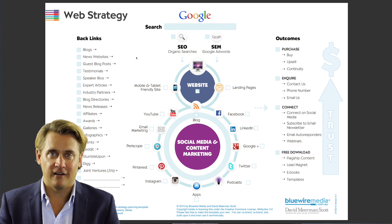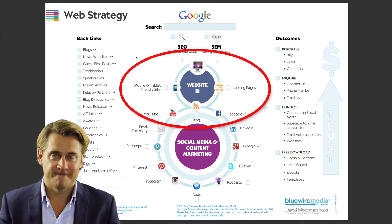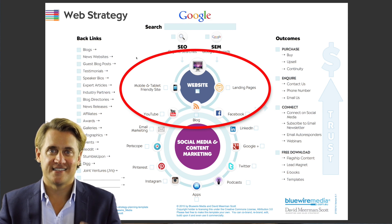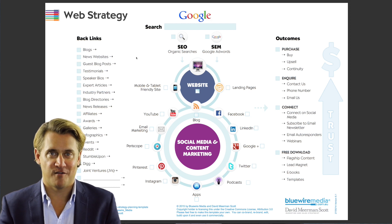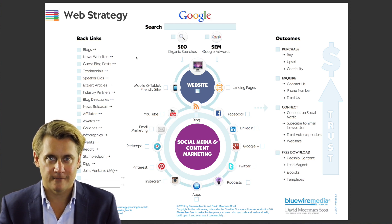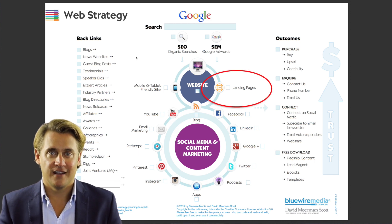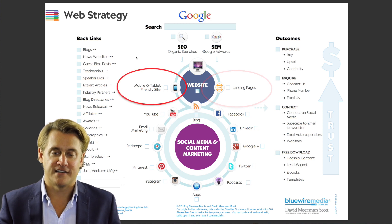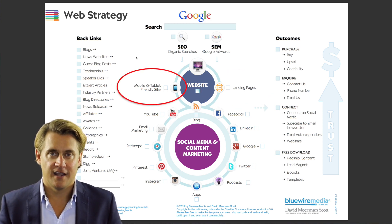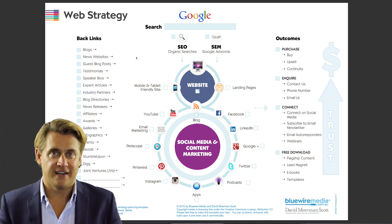You'll see in the middle of the diagram sits your website. The website is central to your web universe — it's the most important piece of the puzzle because that's where the commercial outcomes take place. Some of the components you need on your website: you need a landing page, and you need it to be mobile and tablet friendly, so you need it to be responsive. This is stuff your web designer should be able to take care of.